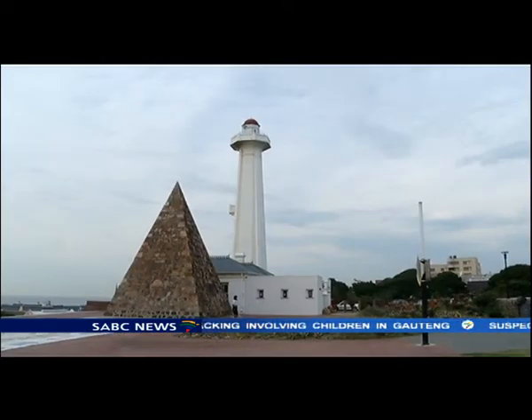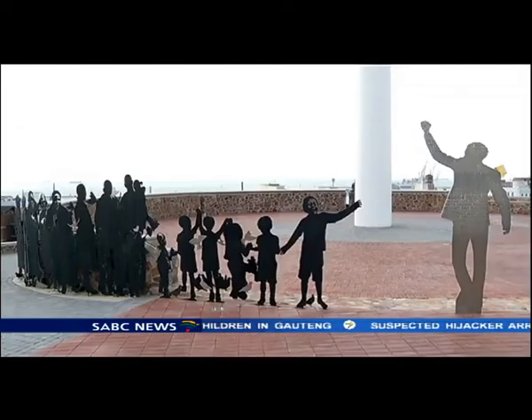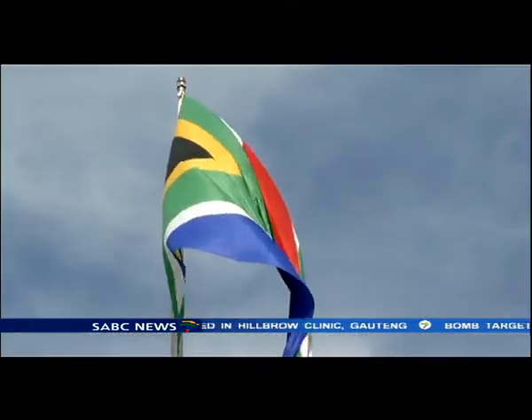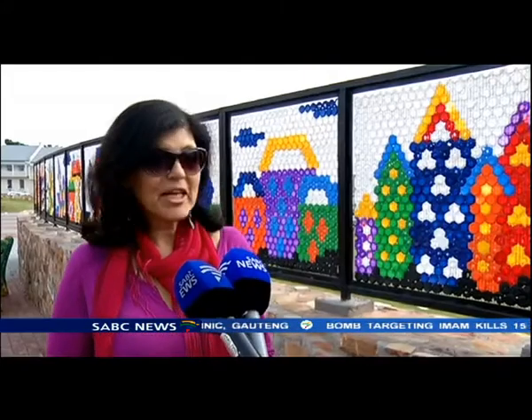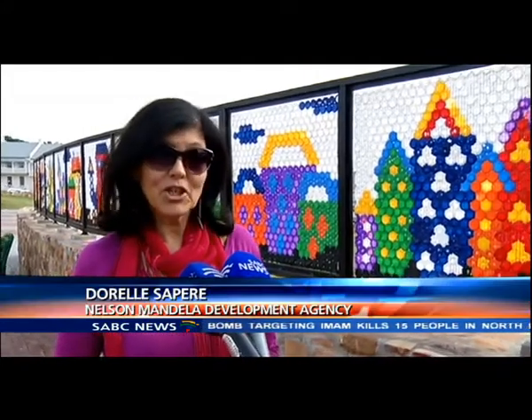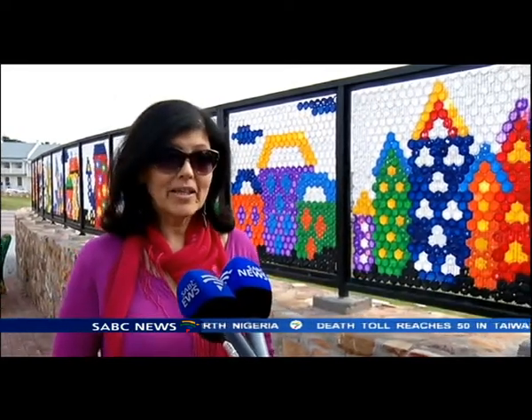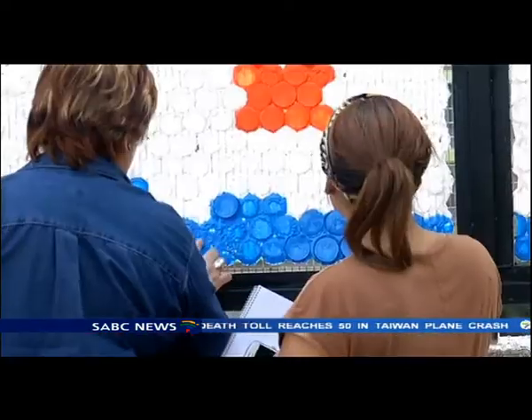The artwork on the Duncan symbolises Nelson Mandela's 67 years dedicated to the freedom of South Africa. It includes 67 steps leading up to the second largest flag in Africa. We're very excited about it because it really is the cherry on the top of all the art pieces on the Duncan, being the last one — it's really closing off the project.